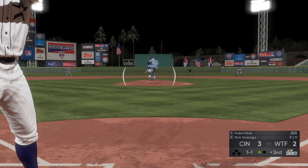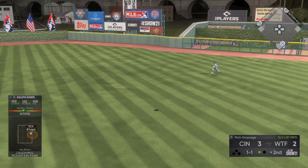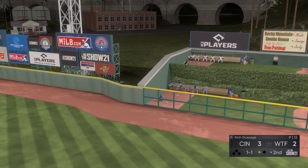Into the box now — Ralph Kiner — that ball hit high and deep, stretch, stretch. You can't put it on the board? Yes!